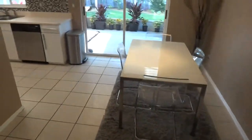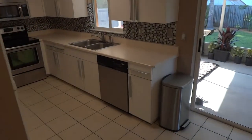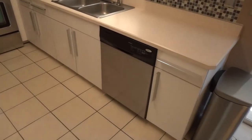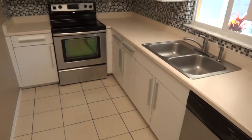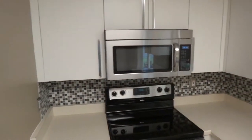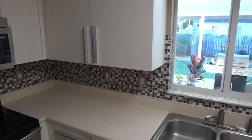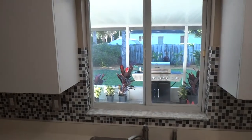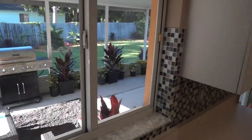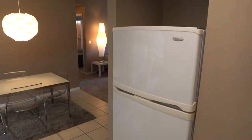Tile floors in the kitchen and entryway. The kitchen has a glass tile backsplash, brand new stainless dishwasher, stainless steel range and microwave, and large pulls on all the cabinets. There's a great view from the kitchen out to your beautiful backyard and large screen patio.